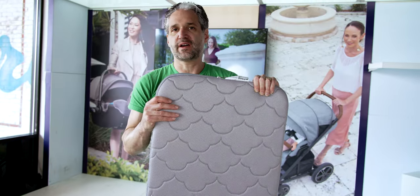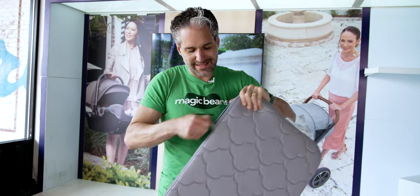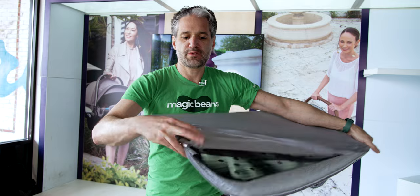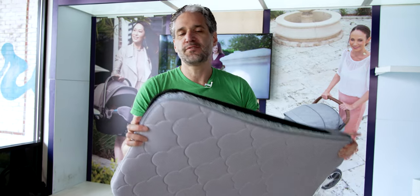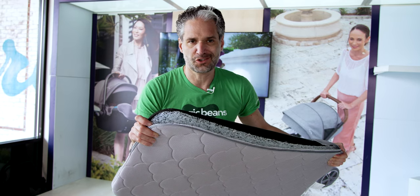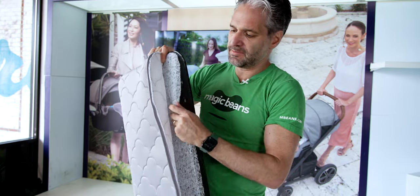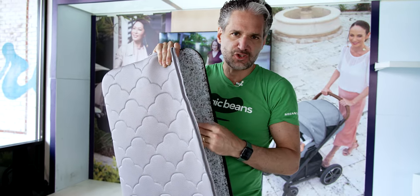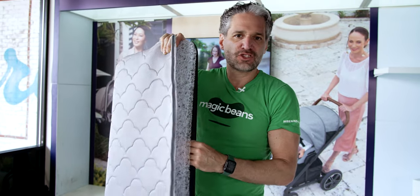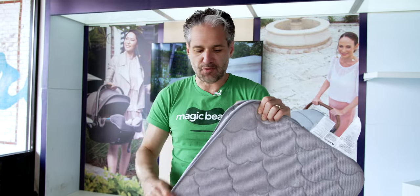I need to show you the Weave Air — it is really, really cool. You can unzip here and throw the cover in the wash. If your baby is going to pee on the mattress, you're going to want to throw this in the wash, and this is one of the few mattresses that can do that. Check out that system — it is super safe. Weave Air technology is 90% air, and you can just hose this down. It's so cleanable, which is going to be so convenient for a bassinet or bedside sleeper product.